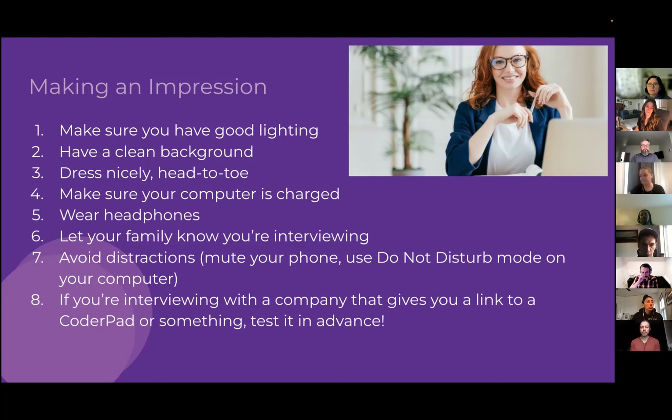If the company provides a CoderPad link or similar tool, test it in advance. Make sure you can follow the link without errors, and if there are issues, sync with the recruiter beforehand to get them resolved. This shows initiative and lets you dedicate all your interview time to being awesome.